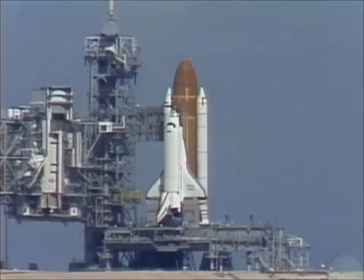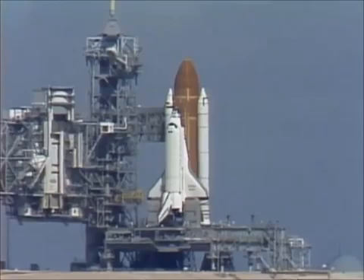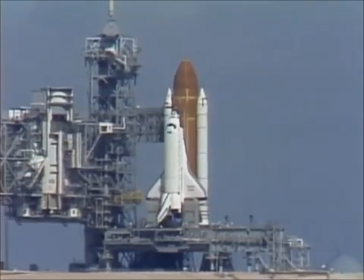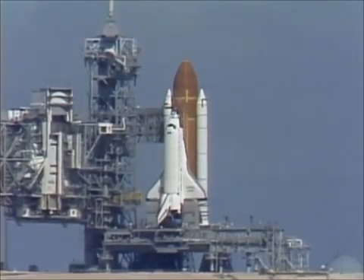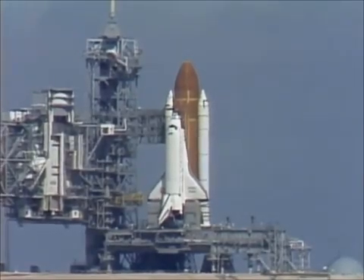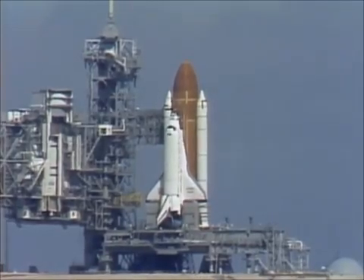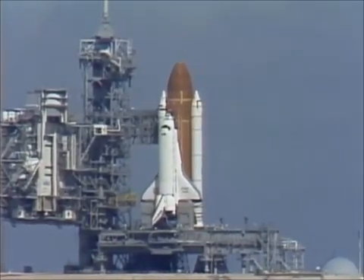T minus 45 seconds, just seconds away from switching command. T minus 35 seconds. T minus 31 seconds and we're switching control — we have go for auto sequence start, and the sequencer on the orbiter is now controlling the final seconds to launch.